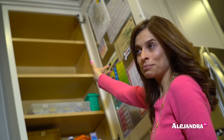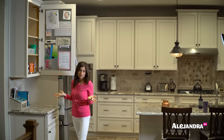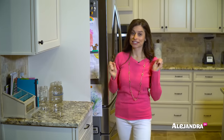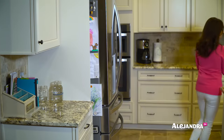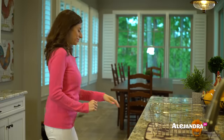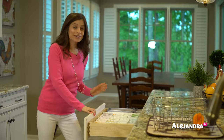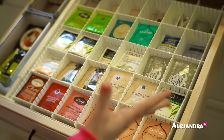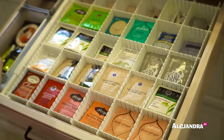The top two shelves are empty because we don't have anything to store up there — it's okay to have empty space. Now let me show you one of my favorite drawers in the kitchen: the tea drawer. I love this drawer because when I open it, there's this rainbow assortment of tea bags. It just feels really calm, it's fun to look at, and it's easy to find exactly what kind of tea you want to drink.